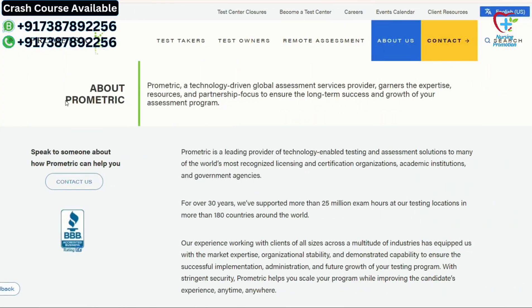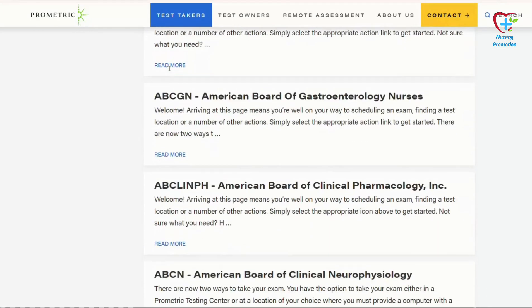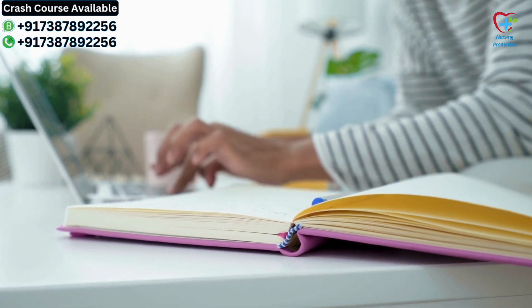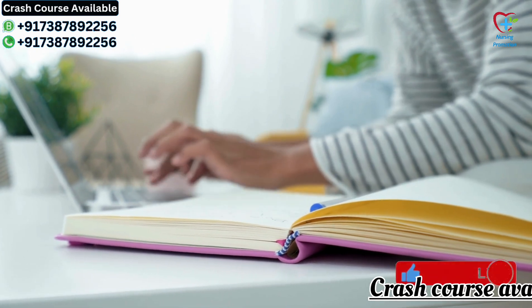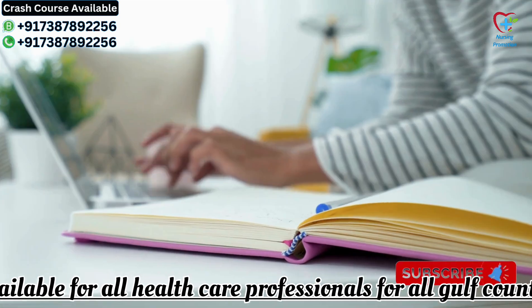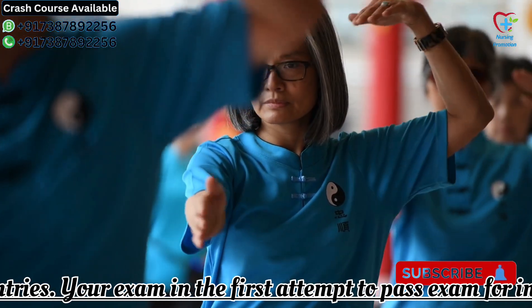Now let's talk about the recent updates. The SCFHS has introduced some changes to the Prometric exam format and content for technician and assistant ranks. These changes are aimed at ensuring candidates are well prepared and equipped with the necessary knowledge and skills. First, the exam syllabus has been revised to include the latest advancements and best practices in the field, ensuring candidates are tested on relevant and up-to-date information.